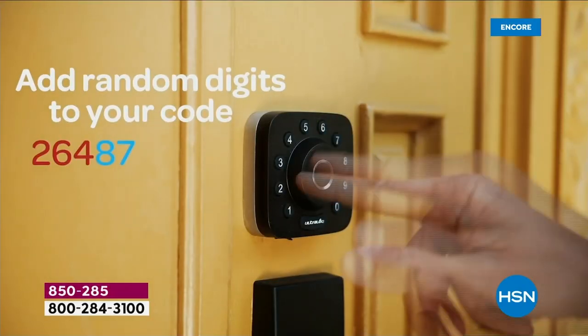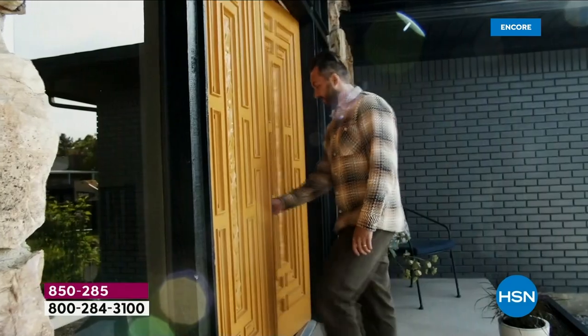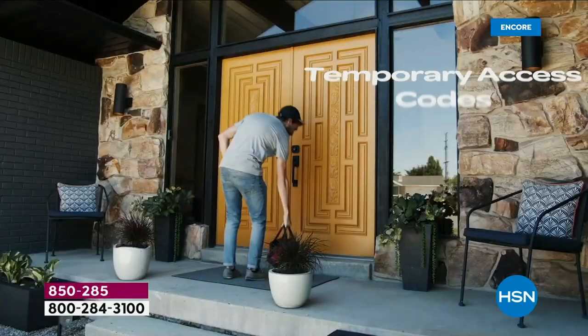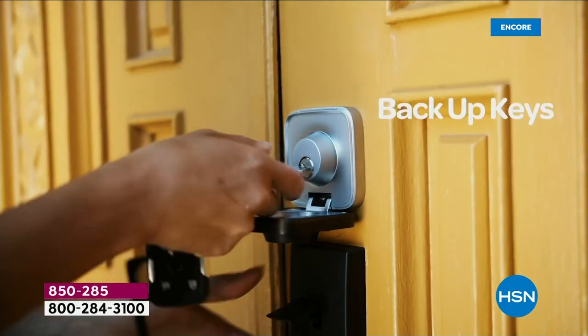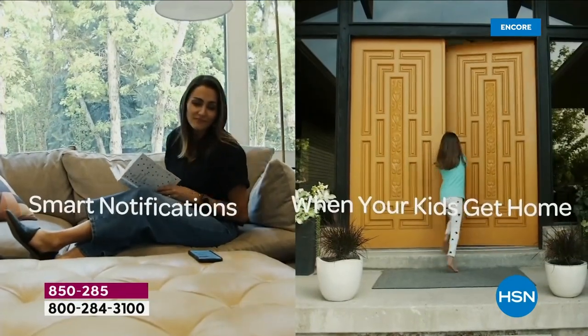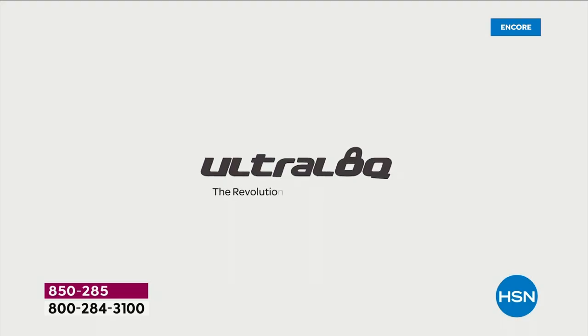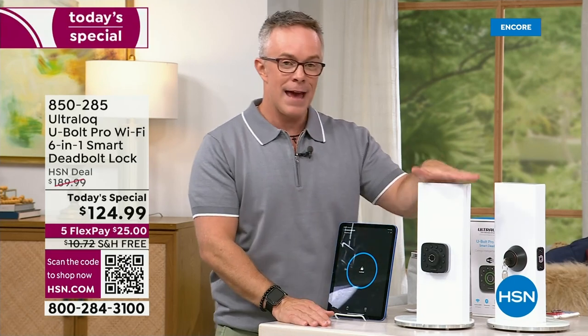A lot of people worry they won't be able to install it, but Sarah did it herself. Bobby Ray, Carter, Nicole — all the hosts have upgraded. This is 2023. It keeps a log, you still have traditional access, notifications, and it works with your smart home device. Even if you don't have Alexa, this will work for you — you pick how you make it work.